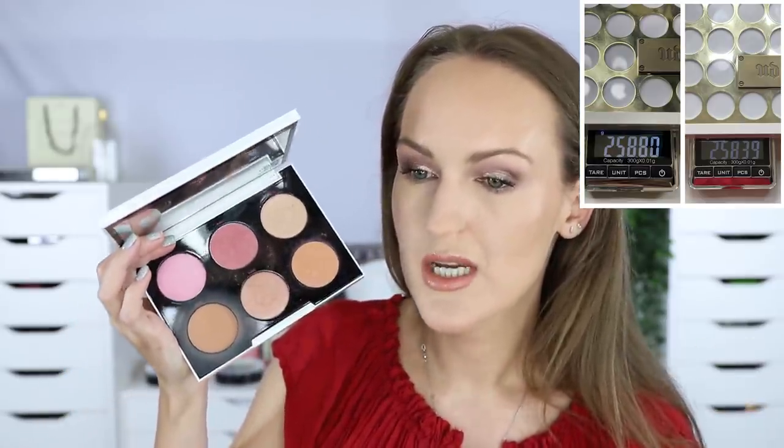Urban Decay Gwen Stefani Palette: was 258.8 grams, now 258.39 grams. I've only been using Lo-Fi as a bronzer and I like it. Once I pan that shade I might give the rest of the palette up. Next, the BECCA Afterglow Palette — I'm trying to pan the highlighters. OC has a lovely dip but I'm still far off hitting pan. I might move on to trying Angel as a highlighter. I've been playing with OC as a blush but I'm not sure how I feel about it.